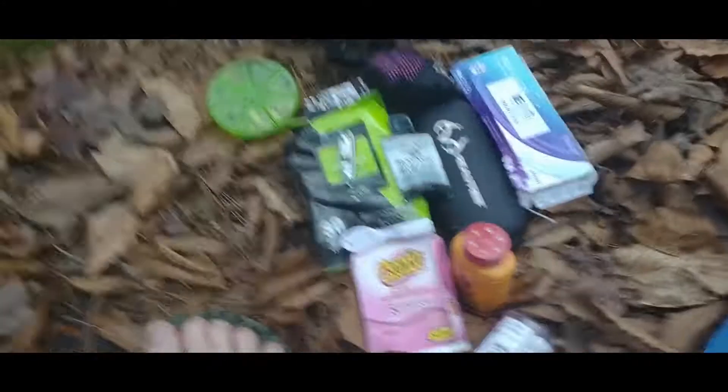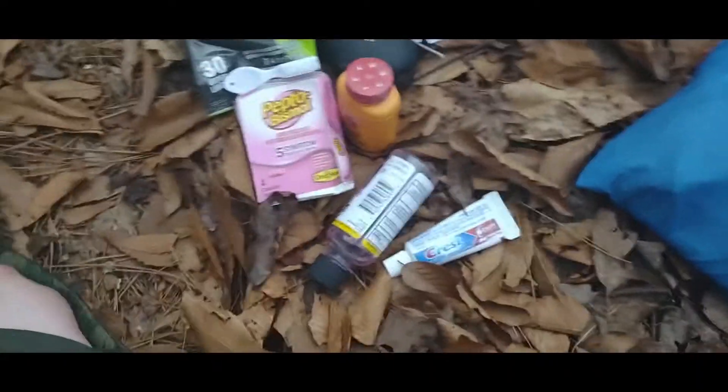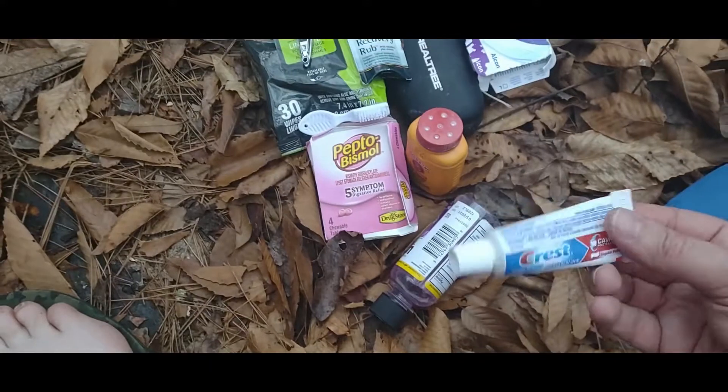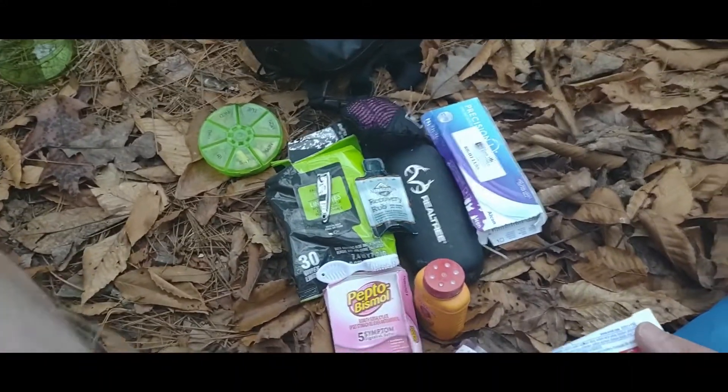Hey folks, good morning. I am filming this on Christmas Day, December 25th, 2021. I'm going to talk about hygiene today. Pardon my little grubby toes — I'll get them out of the frame there. When you're on the trail, you want to consider your hygiene needs.